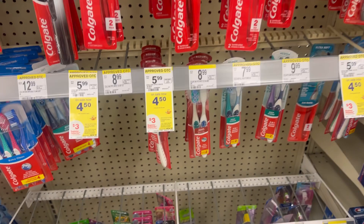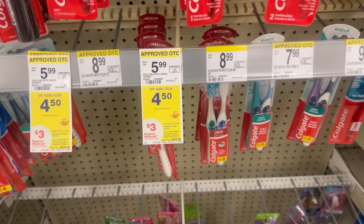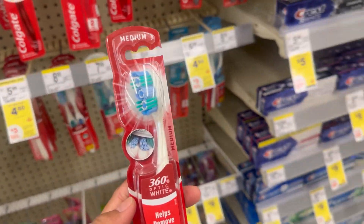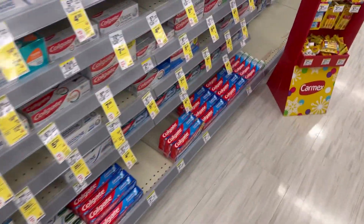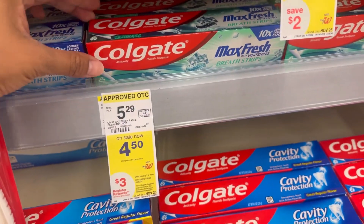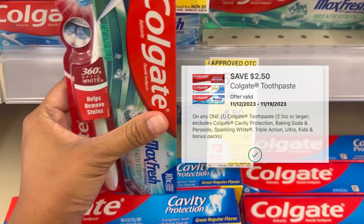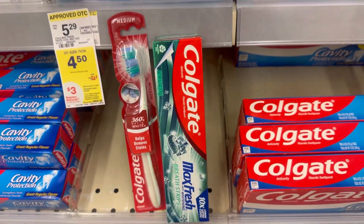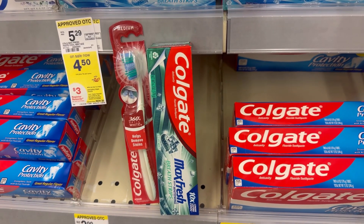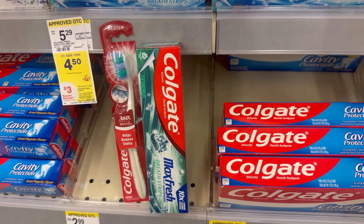We also have very cheap Colgate. This Colgate is $4.50 and we have a $2.50 digital coupon. If you buy two, you will receive a $3.00 register reward. You also need to grab one of this Colgate Max — $4.50 and we also have a $2.50 digital coupon. So after the digital coupon you will pay $4.00, but then you receive $3.00 back making two Colgate for just $1.00, or $0.50 each. And yes, you can use Walgreens cash to pay.